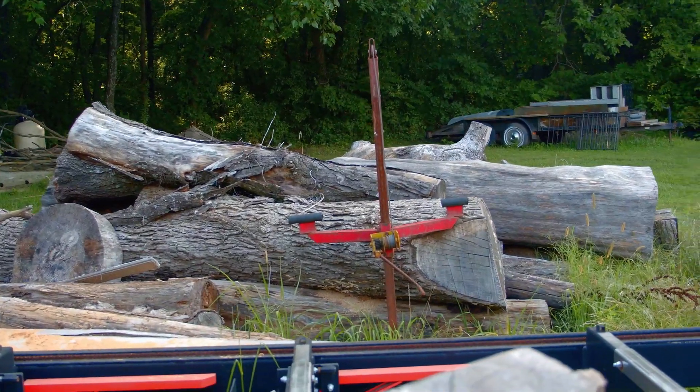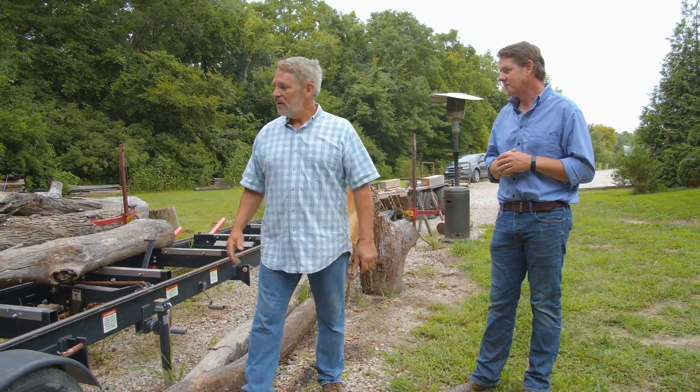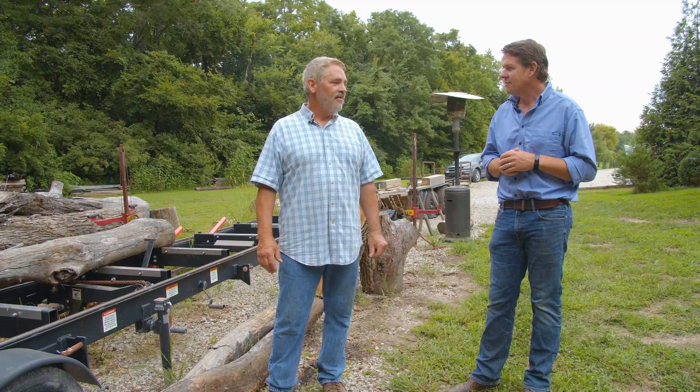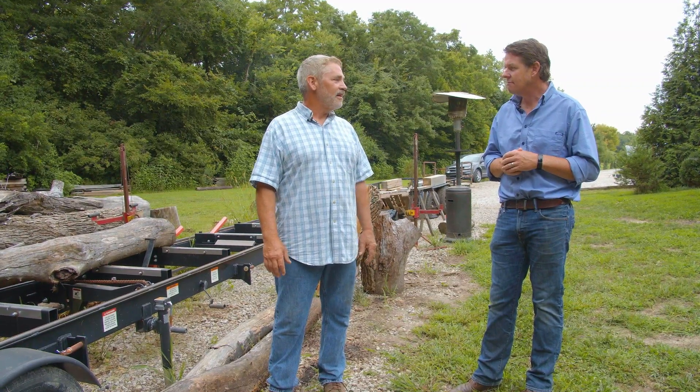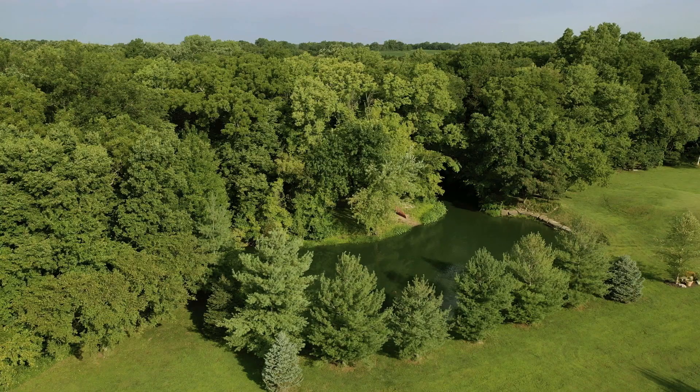Doug, there are a lot of trees right here. What's going to happen with all this lumber? This lumber here is for future projects. I don't really have anything specified because I do things on the fly, but I have a lot of projects I'm working on right now — including a tree house in the woods.